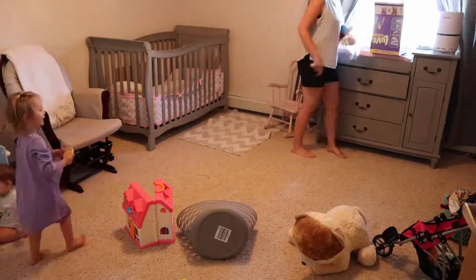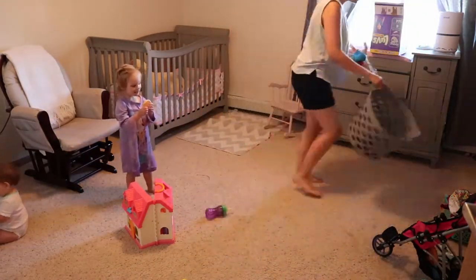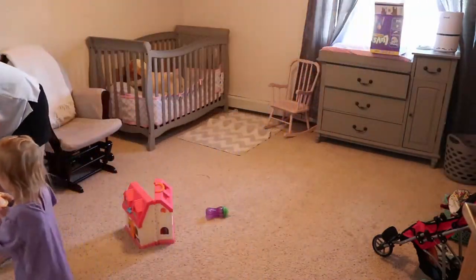Does anyone else find a mother lode of stuff under their kids' beds? I used to find like 20 pacifiers under there — it cracked me up.